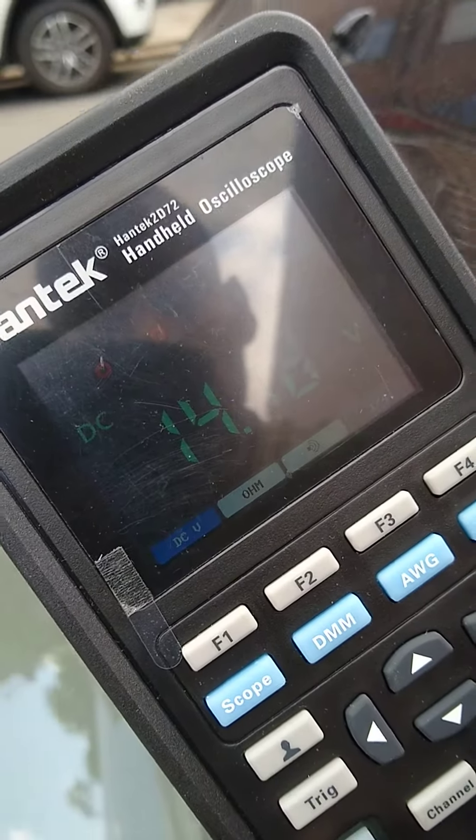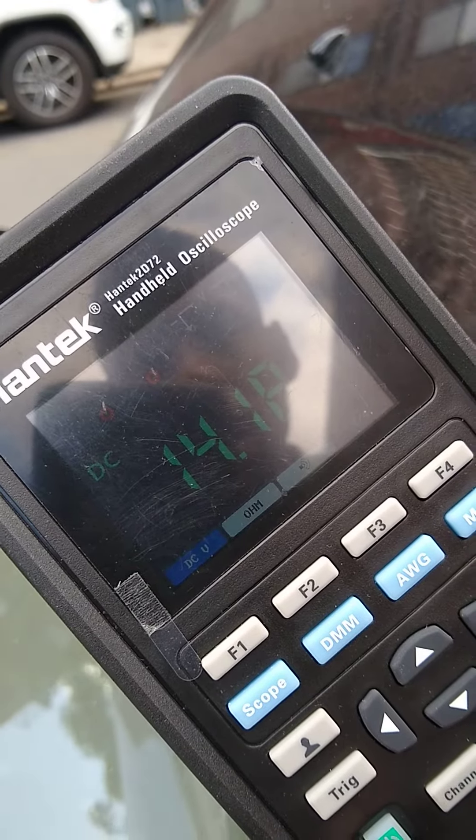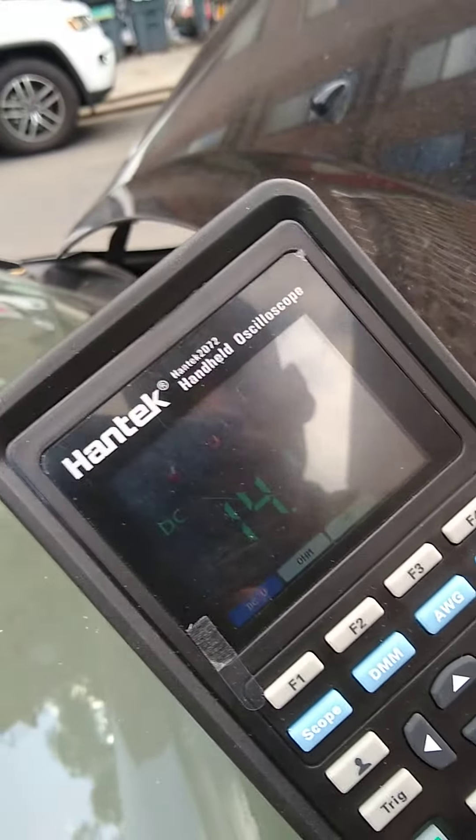There we go. We're at 14.18. So the alternator is holding the power.